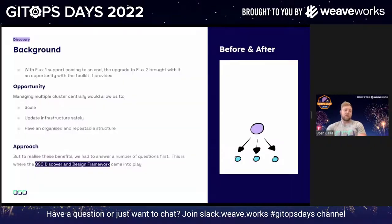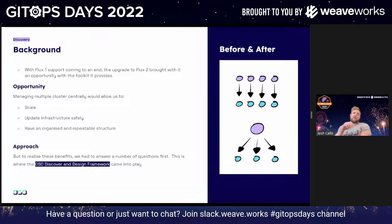On discovery, I'll give you a bit of background about Flux 2 and talk about how we built out a solution. With Flux 1 support coming to an end, it gave us an opportunity to benefit from the toolkit it provides, allowing us to scale, update our infrastructure more easily, and giving us an organized and suitable structure.